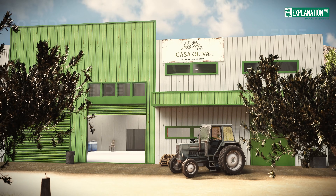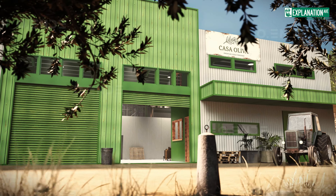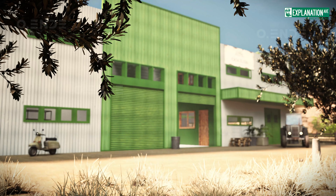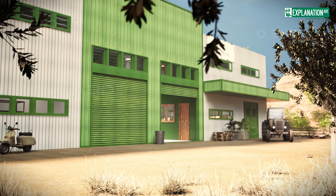In this 3D animation, we invite you to explore the inner workings of a modern olive oil mill and witness up close how fresh, sun-ripened olives are transformed into the golden oil cherished by connoisseurs worldwide.